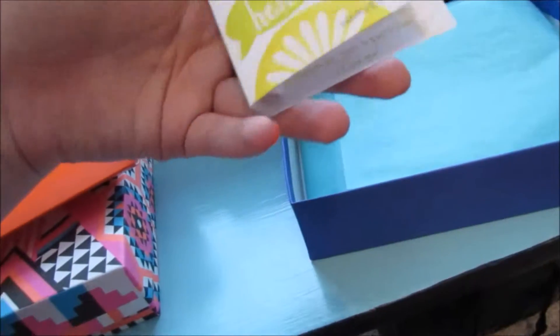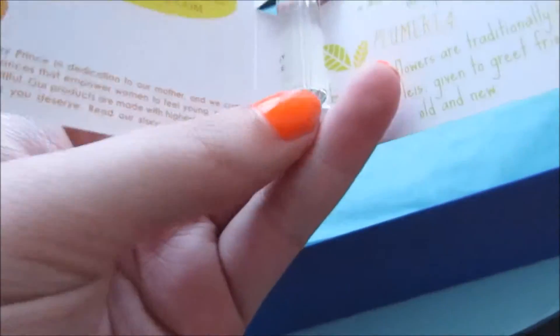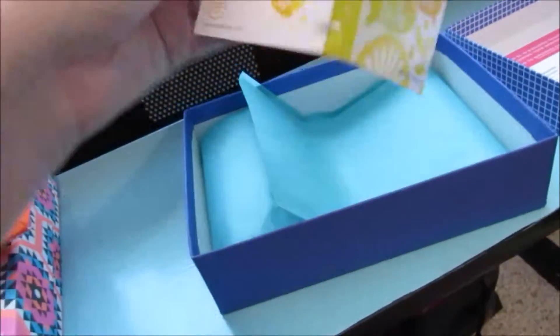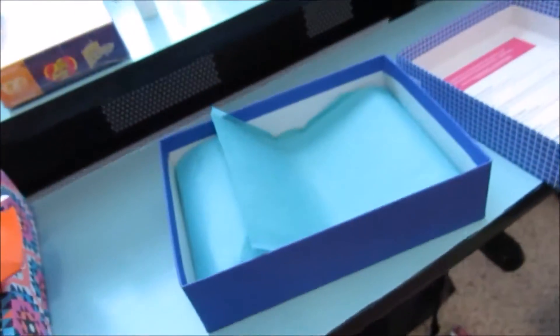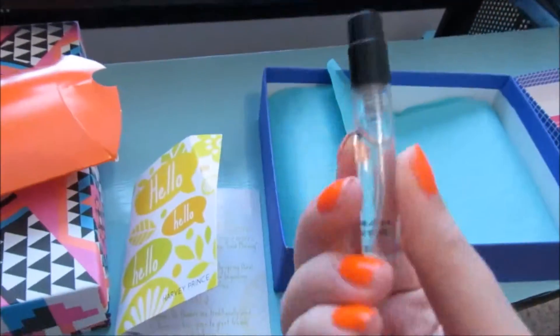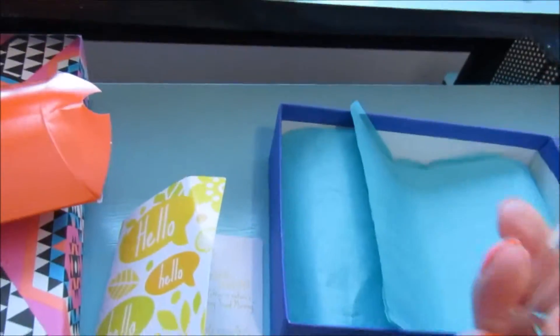Then we have this Hello Hello Hello perfume sample — the full size is $6 to $55 depending on what size you get. It has really cute packaging, and it smells super good. I love perfume samples and could definitely see myself purchasing the full size.